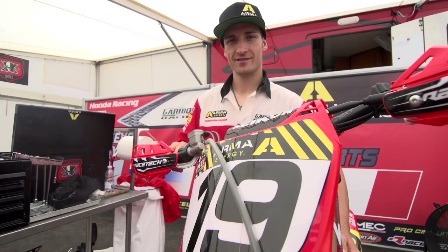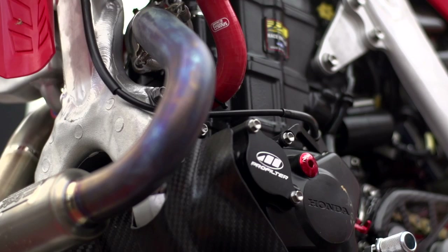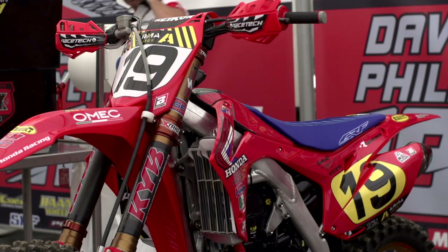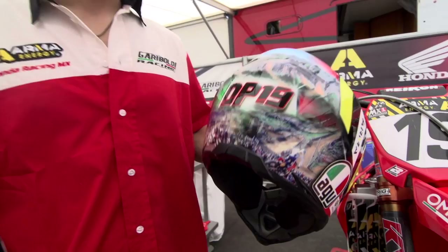The most special thing about the bike is the graphic in the old 1986 style. We have a special engine, complete black, old style, and we have gold wheels and the graphic for the American rider in '86. The Maggiora bike is unbelievable — it's beautiful. This bike was ridden very fast in '86 and here at Maggiora we try it tomorrow.